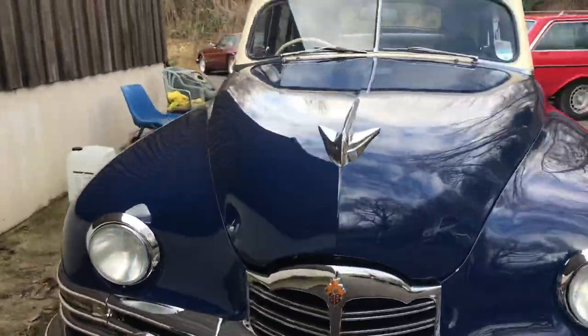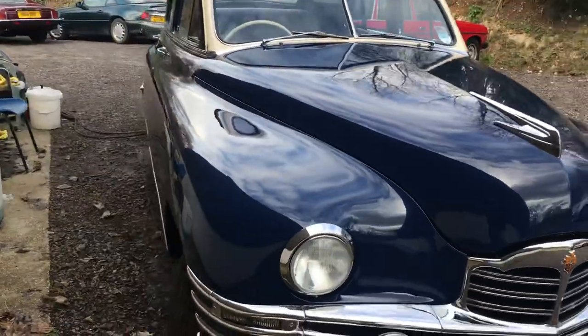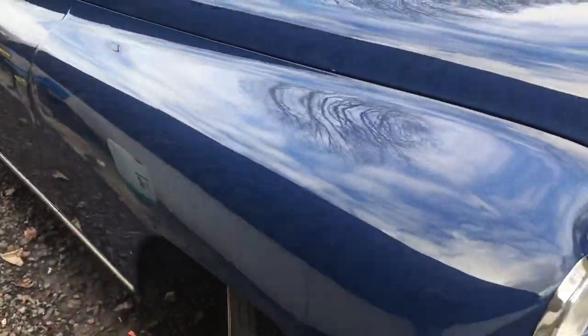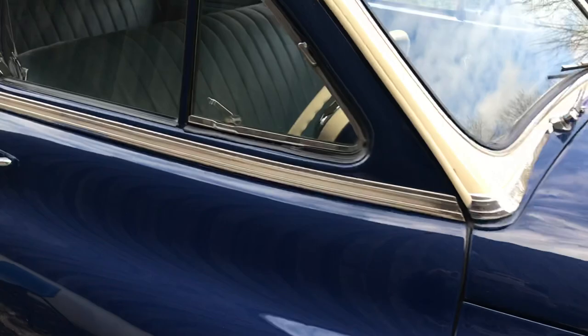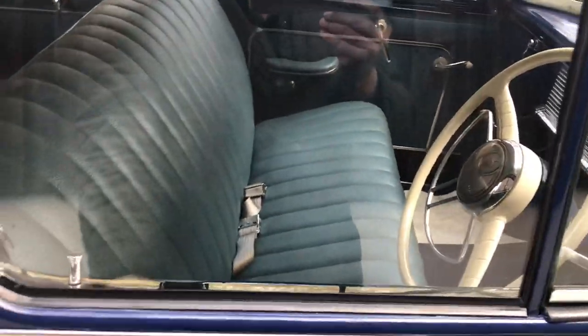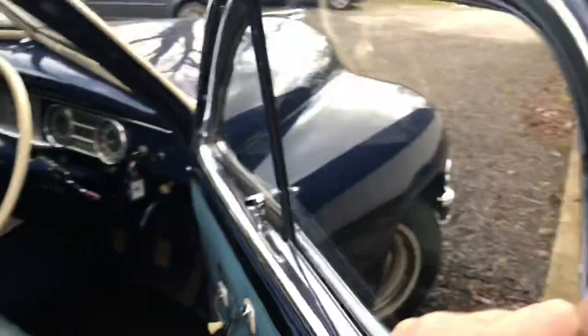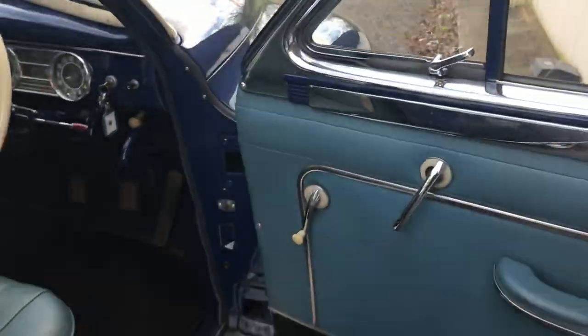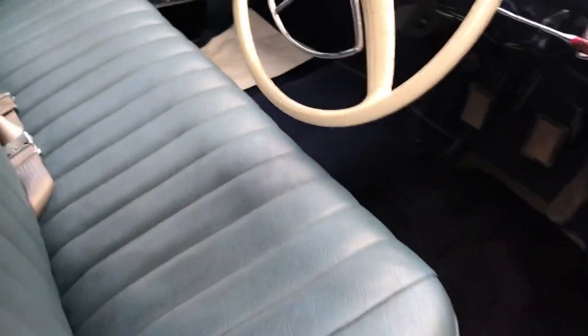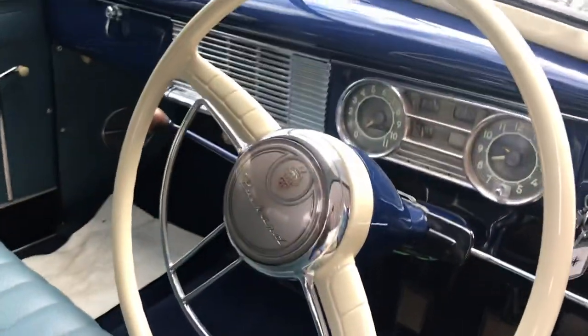The engine is absolutely beautiful. I've got a couple of photographs of the engine to show you. Inside, as you can imagine, it's fully re-trimmed and they've done an absolutely beautiful job of keeping all the correct period colours. Fully re-trimmed door cards, fully re-trimmed quality throughout, with carpets right the way through.